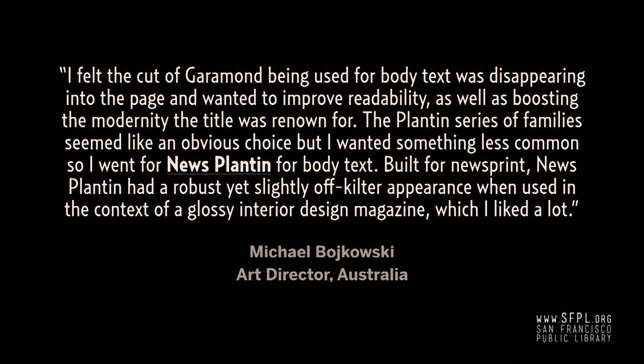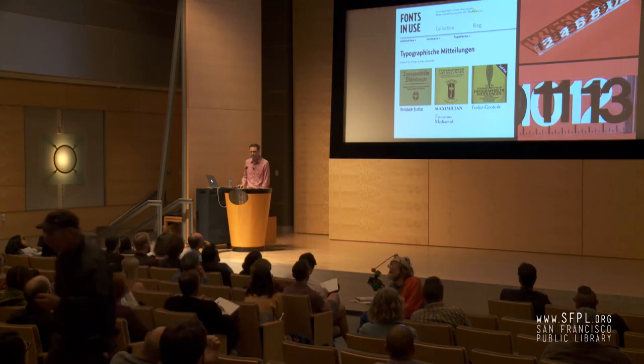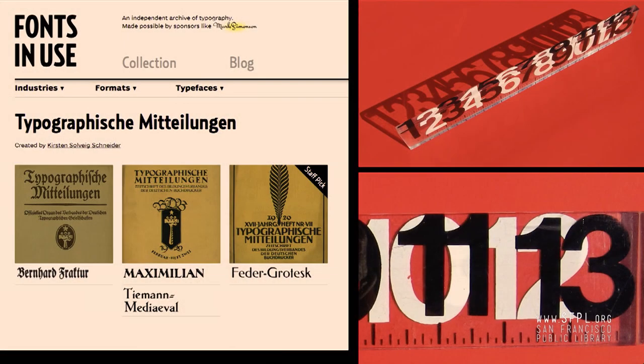What I think is most interesting is when a type user — a graphic designer — gives some sense of how they made the choice they made. Maybe they chose one version of Plantin over another and explain why. And then there are the font spotters — like Kirsten Solveig Schneider, who has a collection of a typographic journal from Germany from the 1920s. She uploads images to Flickr, adds a machine tag on Flickr, and those are automatically imported into the site. Or there's Chris Purcell, a designer from Hallmark who is retired and just contributes stuff from around his house that's interesting — maybe a book jacket, or an everyday object like a Lucite ruler.